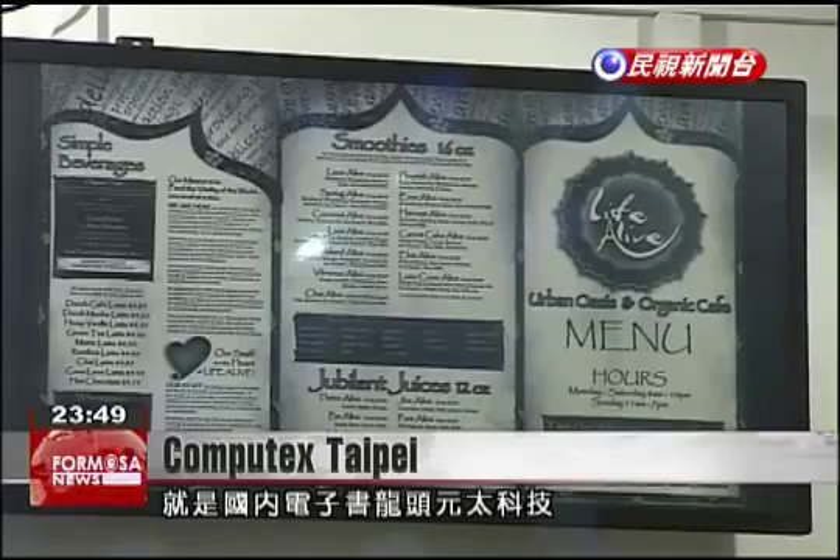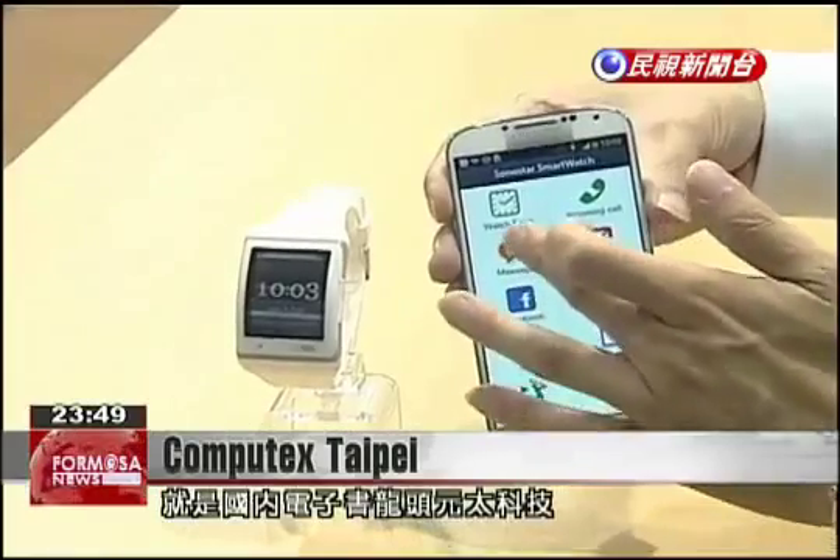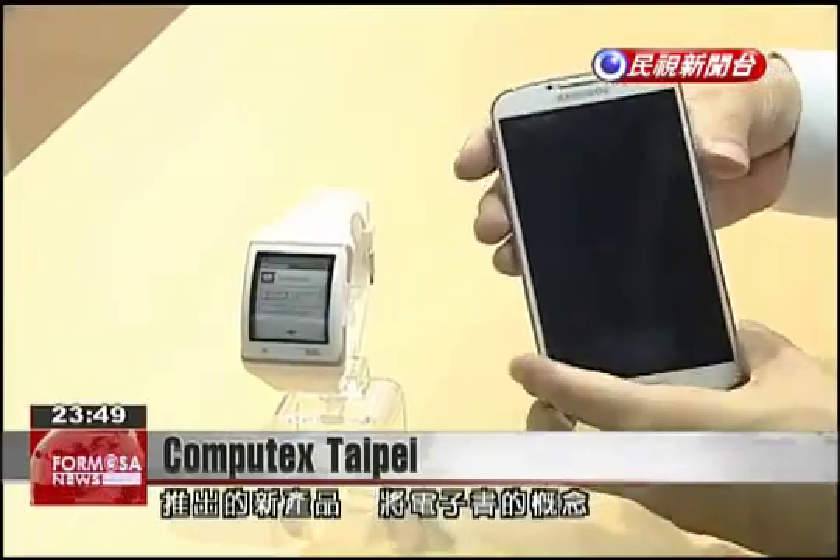Another highlight of Computex is Taiwan's leading provider of e-books, e-ink. The company recently applied this technology to a smartwatch.